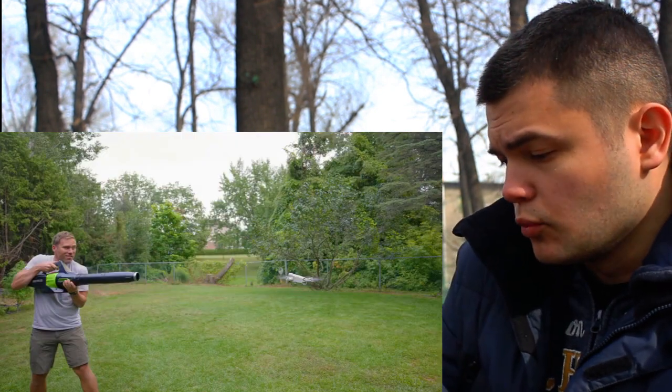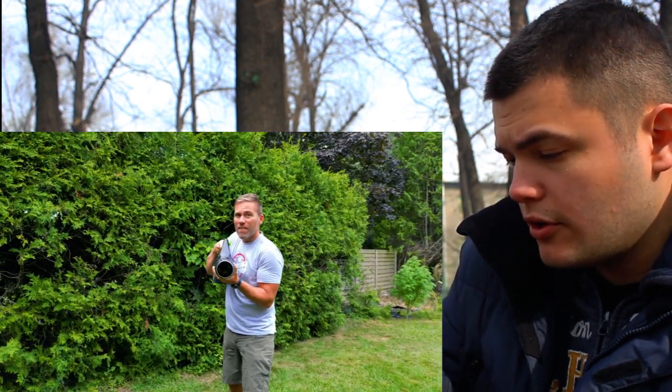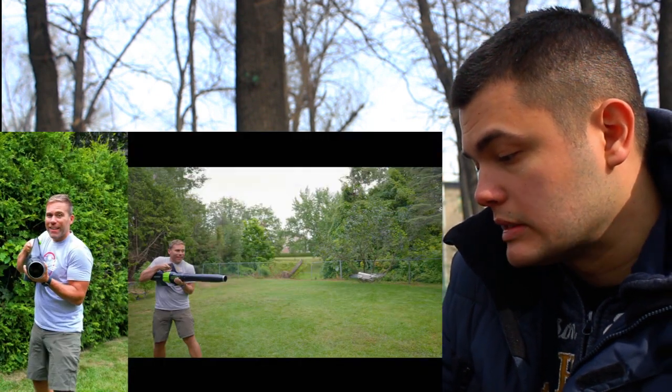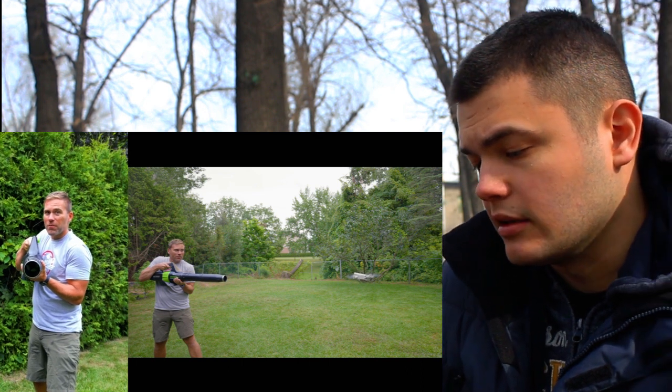Let's see how the drone will react if we turn on the blower aimed at it. We started at the minimum speed and now we'll see what happens if we increase the blowing speed incrementally.